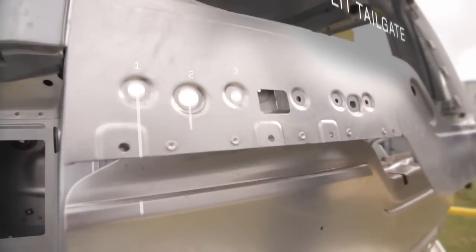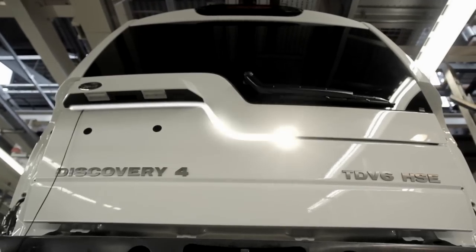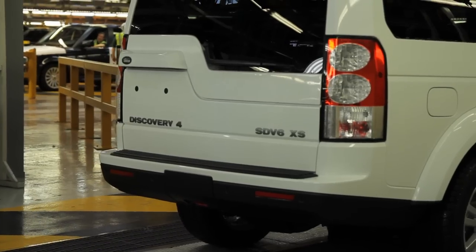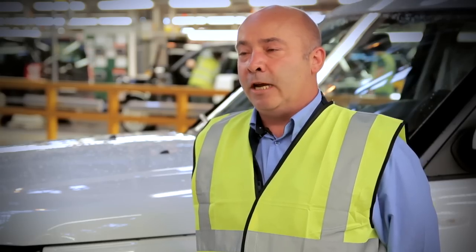The tailgate has changed dramatically from the Series 2. We've taken the spare wheel and put it underneath the vehicle. The good style line of the lower tailgate means you can reach into the boot. It creates a lot more ease of getting into the rear end of the vehicle, and when you drop your seats, if you've got a lot of stuff in there, it makes it easier to get luggage in and out.